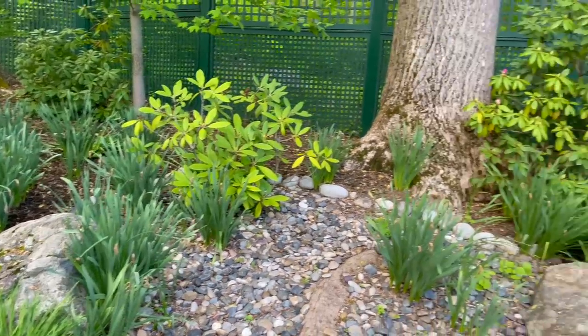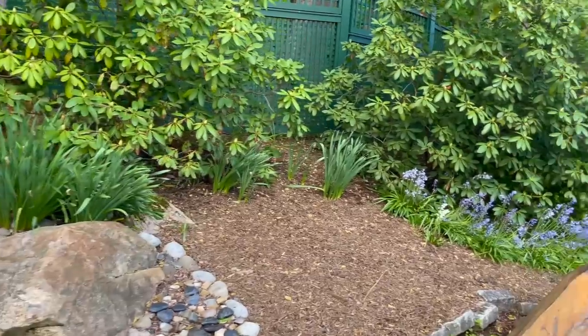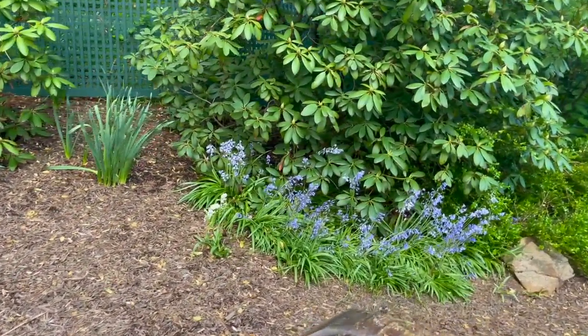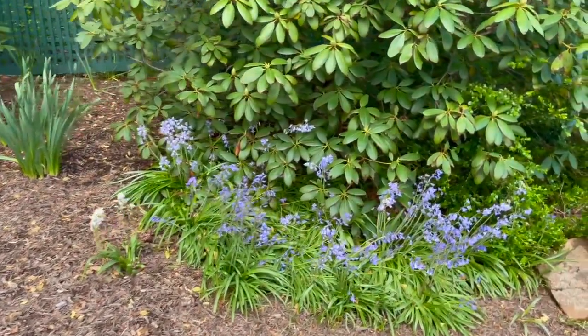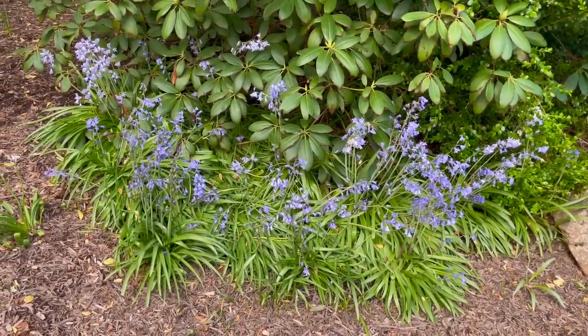We've got some rhodys that are about to bloom — looks like I've got some pink ones in here. And then I believe these are Spanish bluebells. I had to look them up because again, I never grew them. If I'm wrong, please tell me, but I believe these are Spanish bluebells. Aren't they pretty?